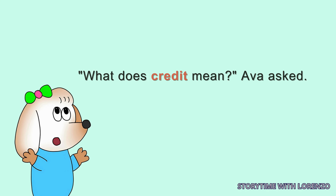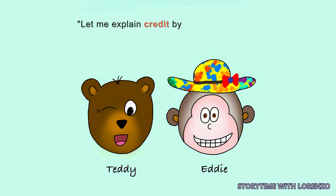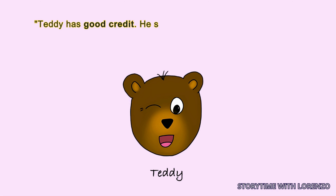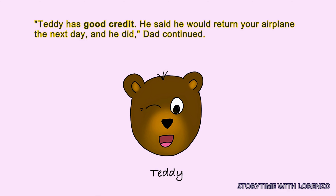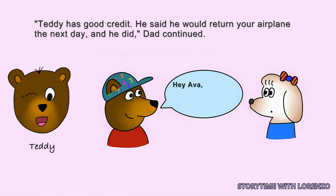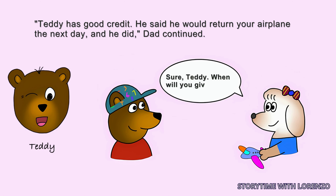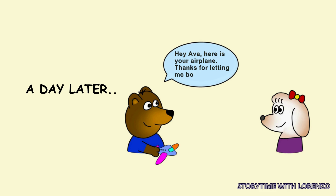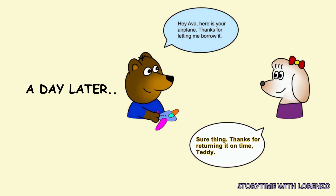'What does credit mean?' Ava asked. 'Let me explain credit by using your friends Teddy and Eddie as examples,' Dad said. 'Teddy has good credit. He said he would return your airplane the next day, and he did.' 'Hey Ava, may I please borrow your toy airplane?' 'Sure, Teddy. When will you give it back?' 'Tomorrow.' A day later: 'Hey Ava, here's your airplane. Thanks for letting me borrow it.' 'Sure thing. Thanks for returning it on time, Teddy.'